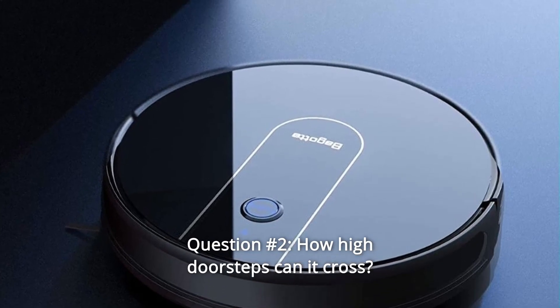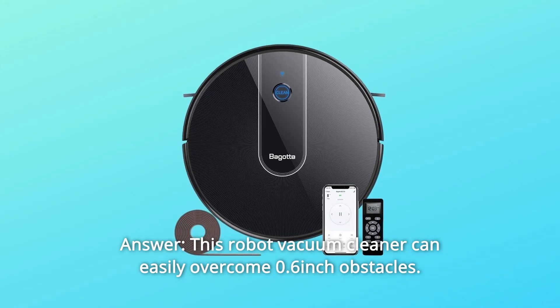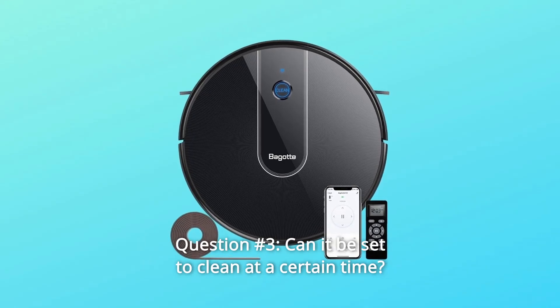Question 2: How high a doorstep can it cross? Answer: This robot vacuum cleaner can easily overcome 0.6-inch obstacles.